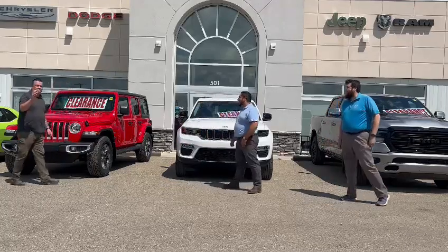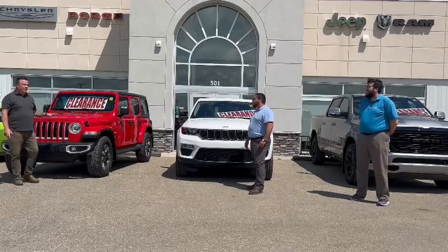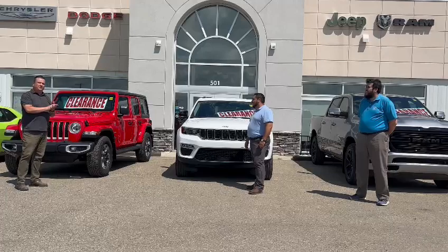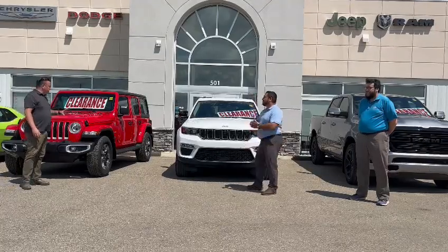We have a 2022 Wrangler Unlimited Sahara in firecracker red. If you want to go topless this summer, it does have the three-piece removable roof. It has 4x4 capabilities, trail rated — tons of fun.